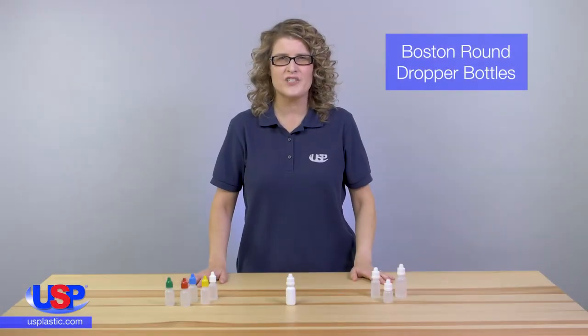At U.S. Plastic, we carry a vast selection of bottles and jars in many shapes, colors, and sizes.